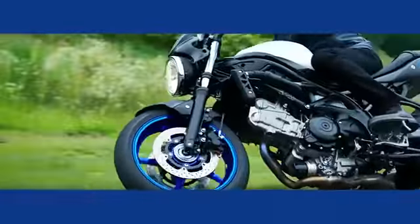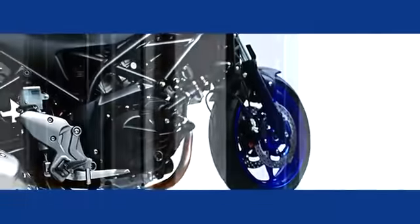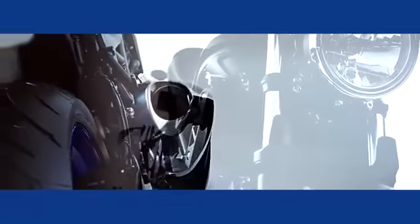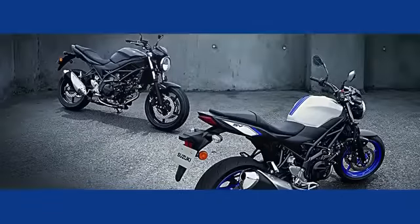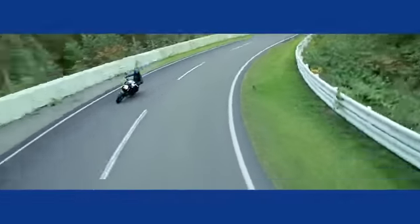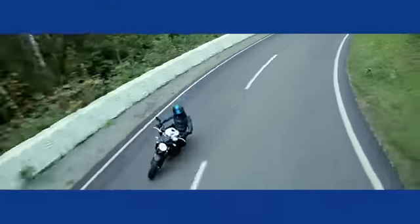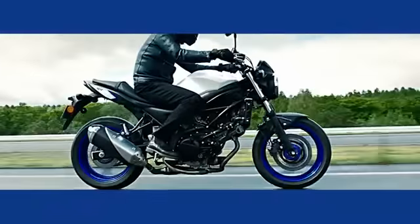Ever since its conception in 1999, the SV650 has charmed riders throughout the world. Further boosting the performance of the V-twin fun machine with Suzuki's latest innovations, its newest version now sets a higher standard. The new SV650 is a rider's go-anywhere dream machine.